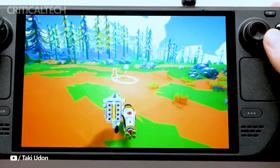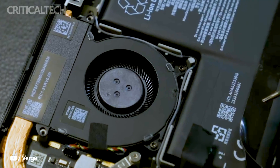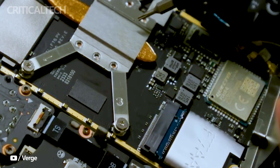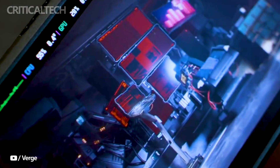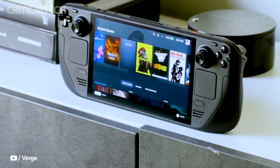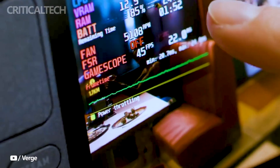Under the hood, the Steam Deck OLED houses a 6nm AMD APU, featuring a Zen 2 4-core 8-thread CPU clocked at 2.4 to 3.5 GHz, and an RDNA 2 GPU with 8 compute units running at 1.6 GHz, delivering 1.6 TFLOPS of FP32 performance.